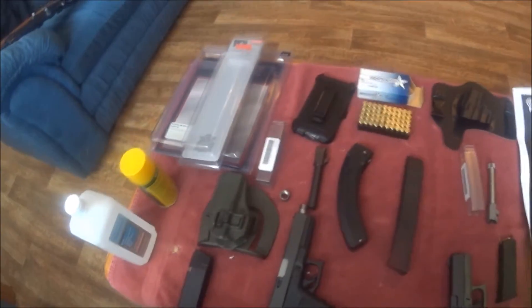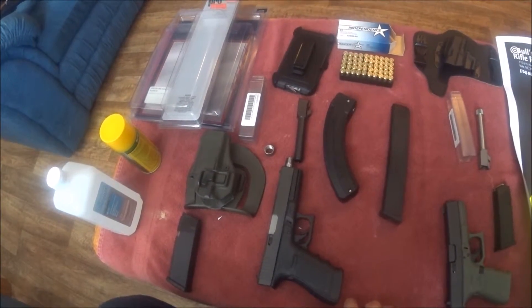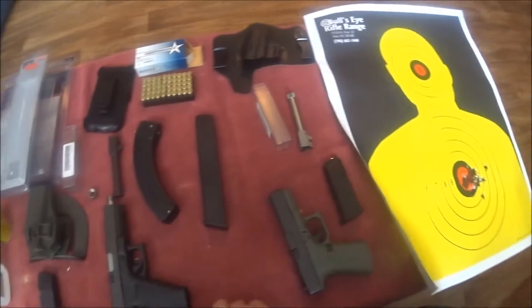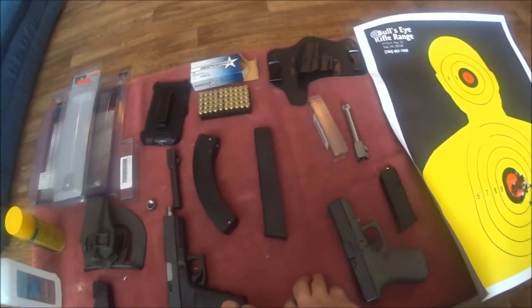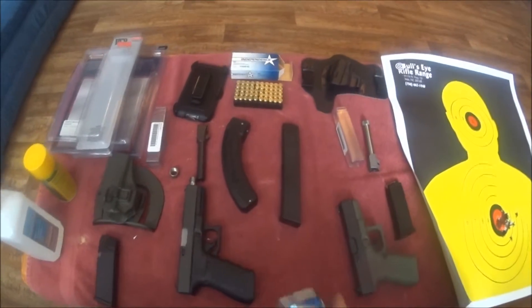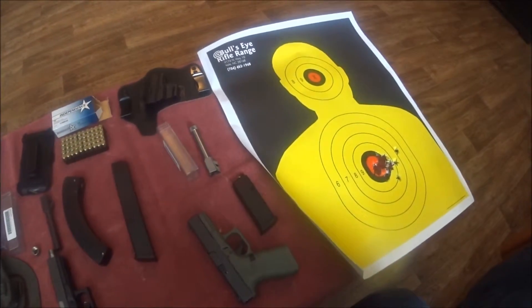I believe that about covers everything. I'll clean all this stuff up and I will see you guys later. This has been a Father Time NC production. Later guys.